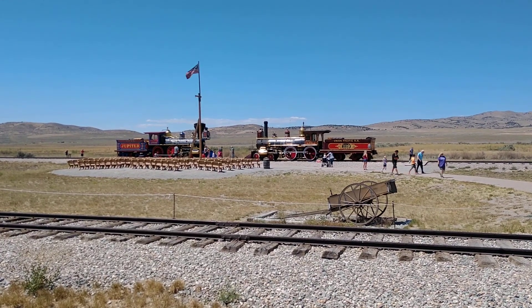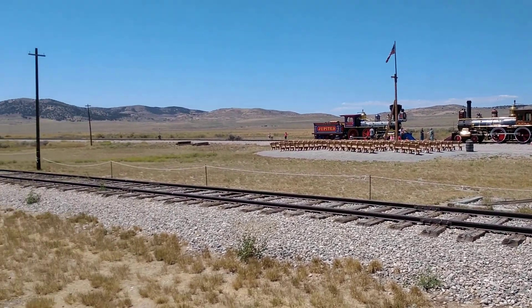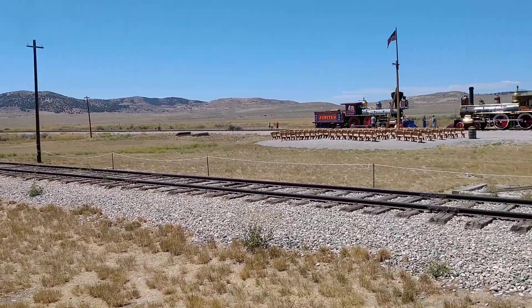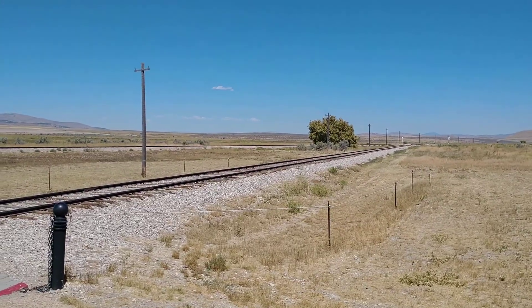So those of you who don't know, in 1869 the Central Pacific and the Union Pacific came together on these tracks right here. And there was a golden spike that was driven in the last tie that connected the two railroads, which connected the east and the west coasts for the first time.